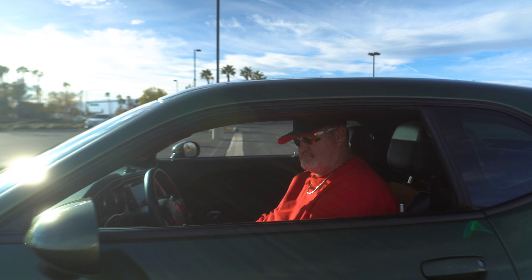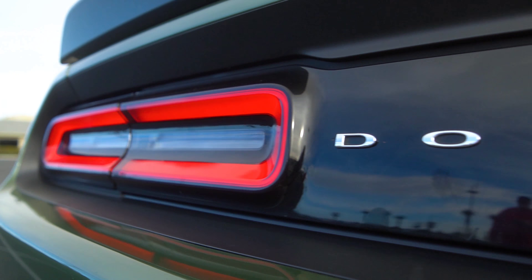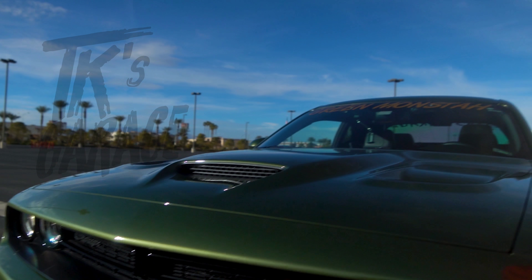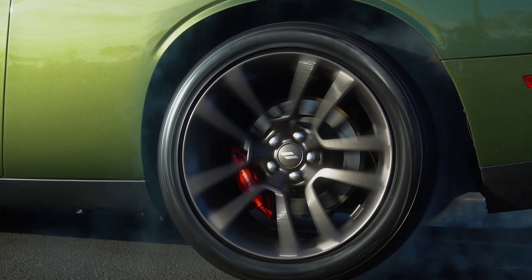What is up guys? Welcome on back to TK's Garage. If I look like I'm tired or I'm beat, I am. I had a hell of a day, man. But regardless whether or not I had a hell of a day, welcome on back to TK's Garage. I still got to give you guys what I'm looking at at auction this week.